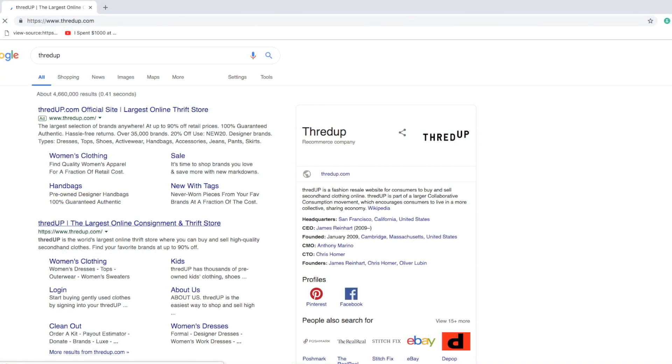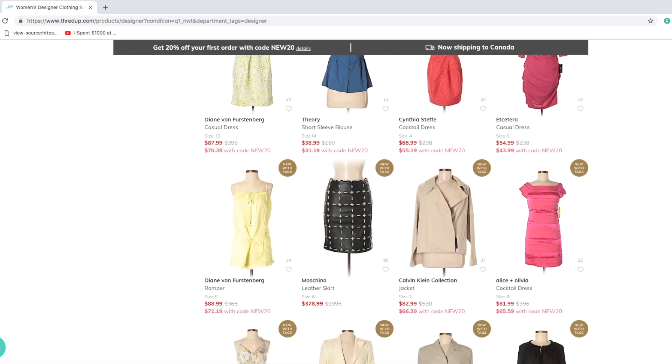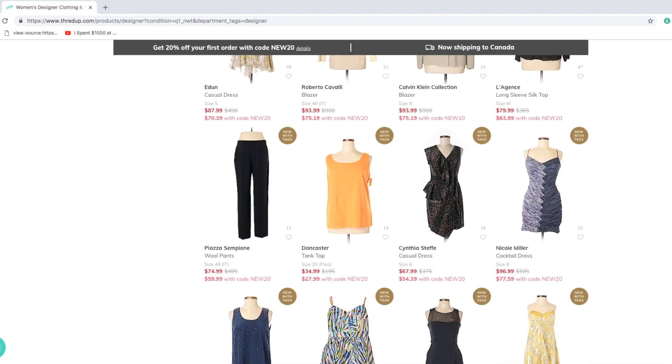You can still get high-end brands for a much discounted price if you know where to shop. In the States they also have TJ Maxx, which is a really great store with discounted brand names as well. There are also websites like ThredUP, which sells gently used designer brands — a lot of their pieces are brand new or gently used and they're very picky about what they accept. Another site is Hautelook, which sometimes has really good brand names on discount too.